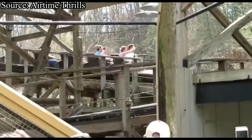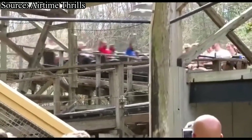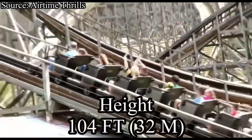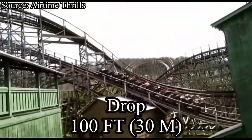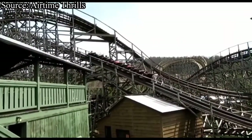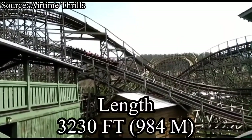Thunderhead is a GCI wooden roller coaster that opened at Dollywood in 2004. It has a max height of 104 feet, a max drop of 100 feet, reaches speeds of 53 miles per hour, and has a fairly long track length of just over 3,200 feet.